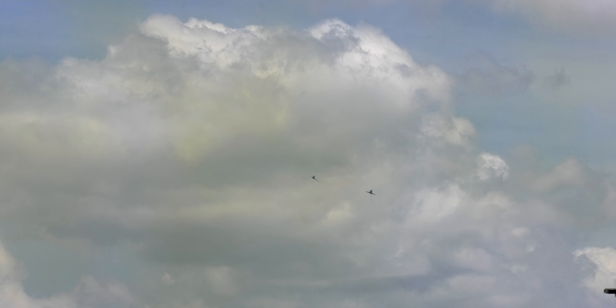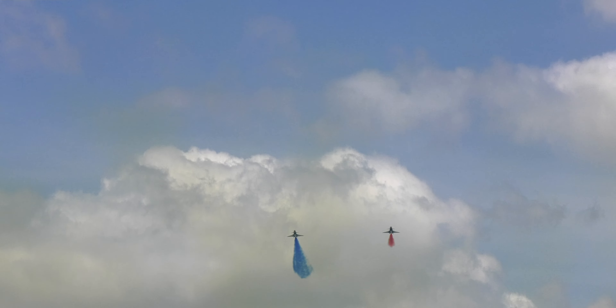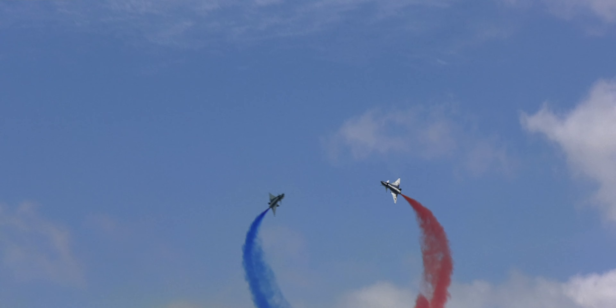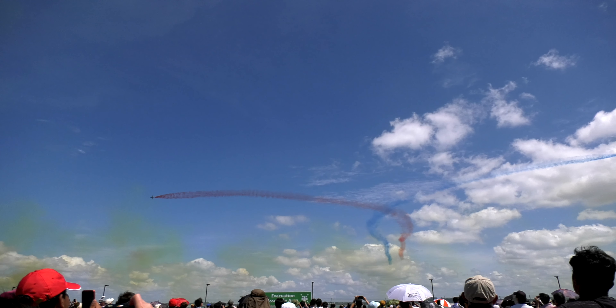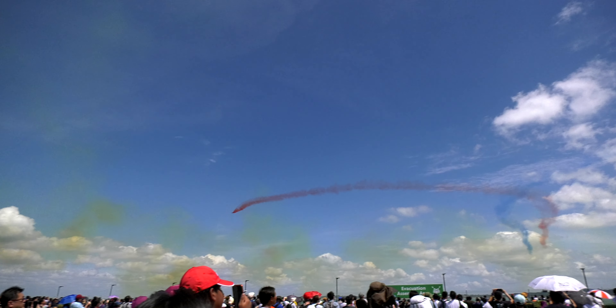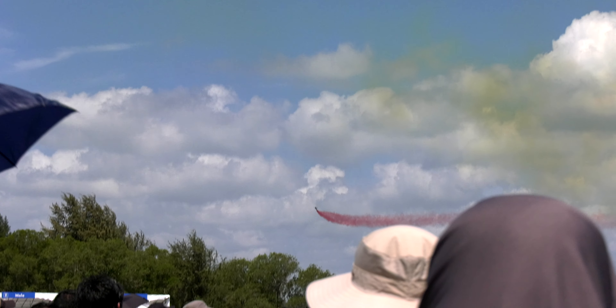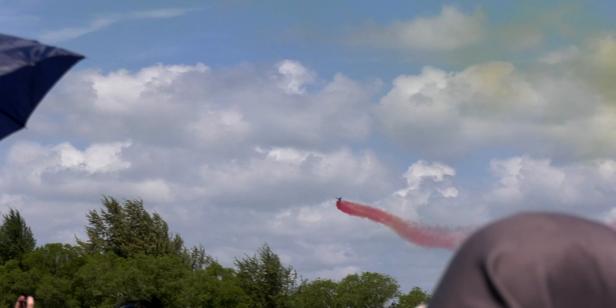Straight ahead, numbers 5 and 6 are about to perform the Scissor Maneuver. To the left and to the right — right now they are flying towards each other, face to face.